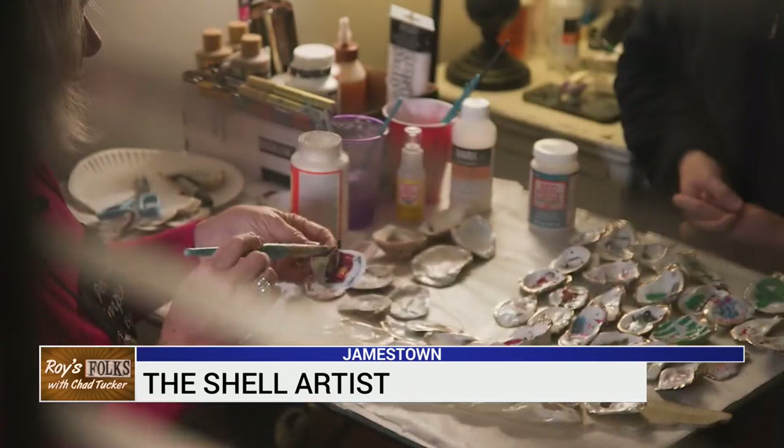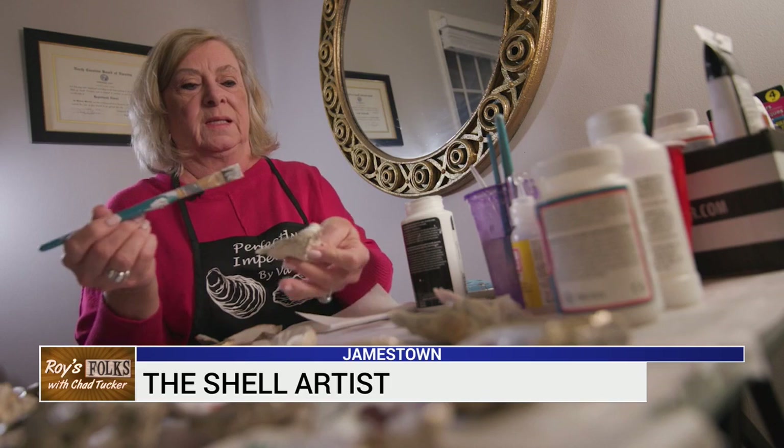I like the nice, deep cup ones. I like the flat ones. They all have a purpose, even if we don't like to eat oysters.